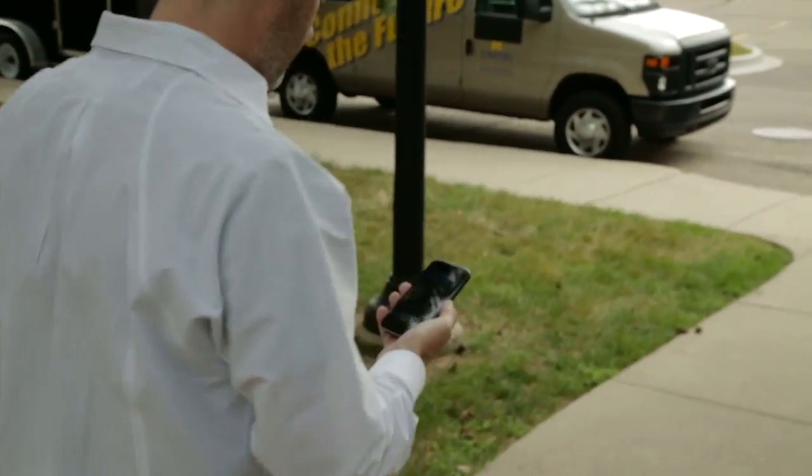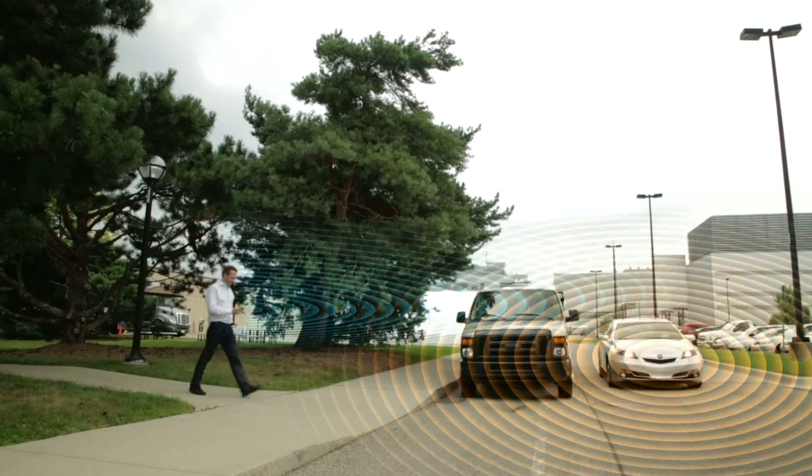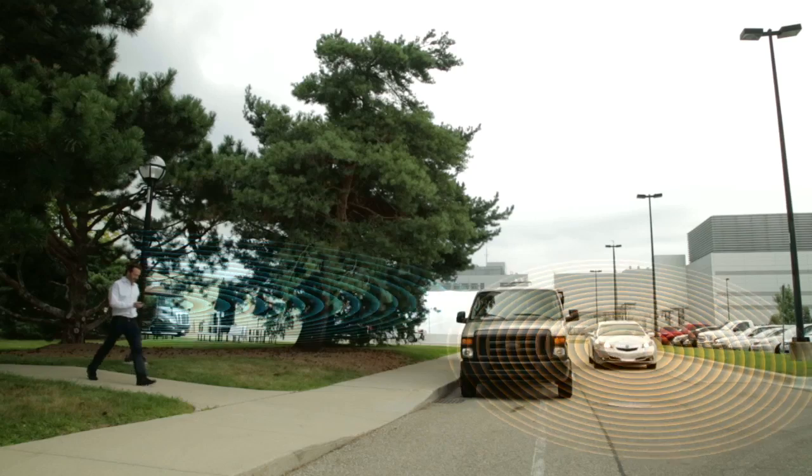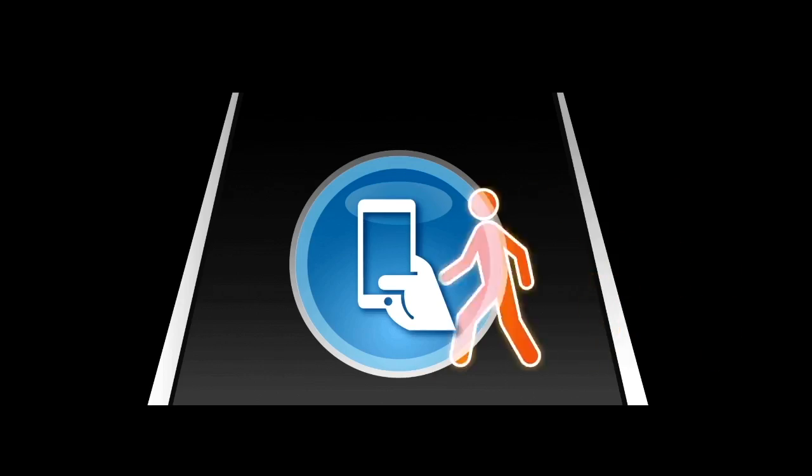Next, when the pedestrian starts walking, the smartphone sends and receives DSRC messages to and from the Honda vehicle. In addition to the contents of the basic safety message, the vehicle can also receive information about the pedestrian, such as whether the pedestrian is texting, listening to music, or on a phone call.